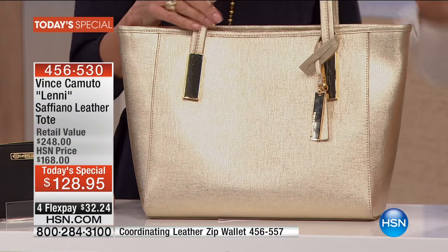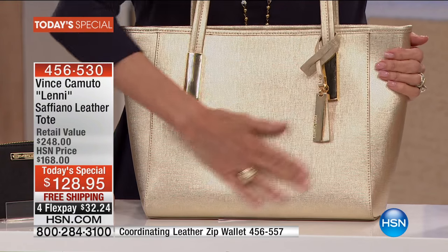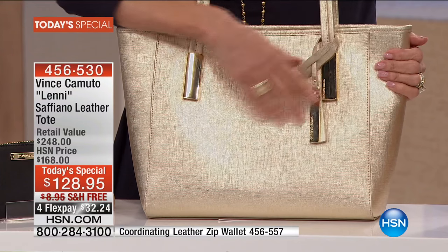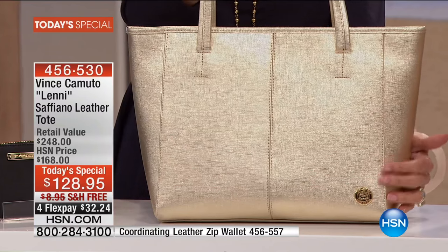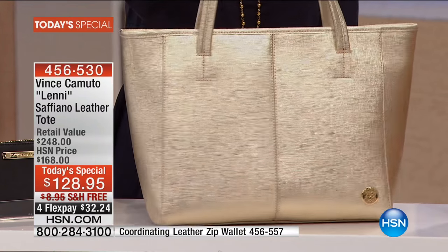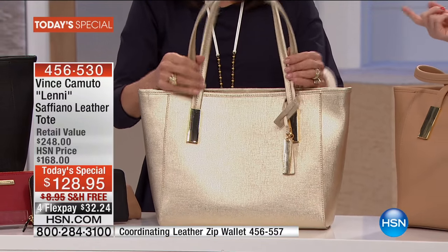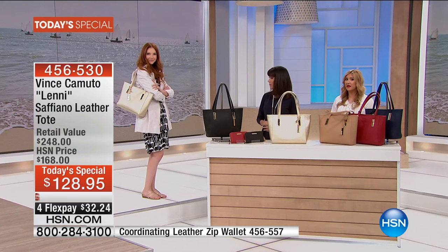Beautiful, luxurious details, like the metal pieces right here, the heritage crest on the zipper pulls. It's a wonderful shape and size for all body types. I also love the handle shape. For me, the functionality of the handles, no matter what bag it is, is very important because I need to make sure it works.